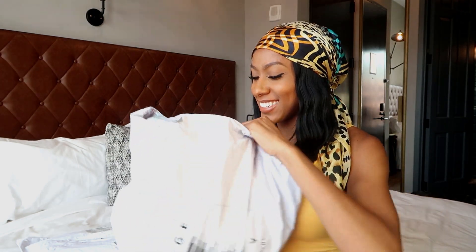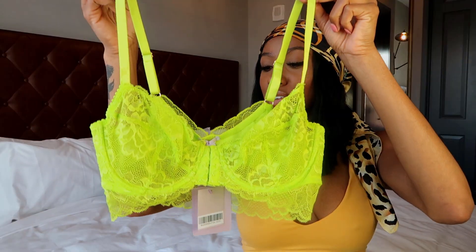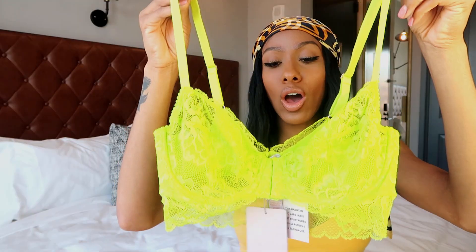It's summertime so we have more colors. This first style's color is called Fiji Apple Green — it's a neon color. This is the bra to the first set, and what's different about this bra is it has extra lace on the back that drops down.